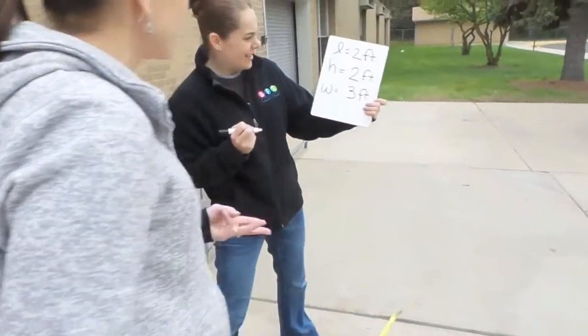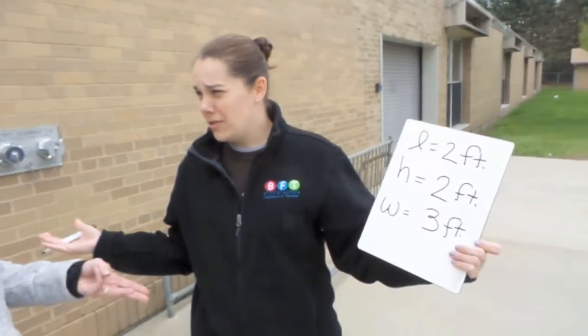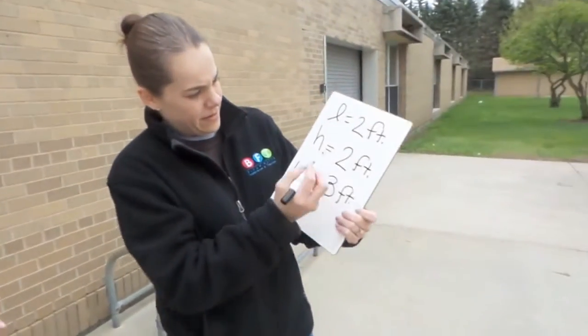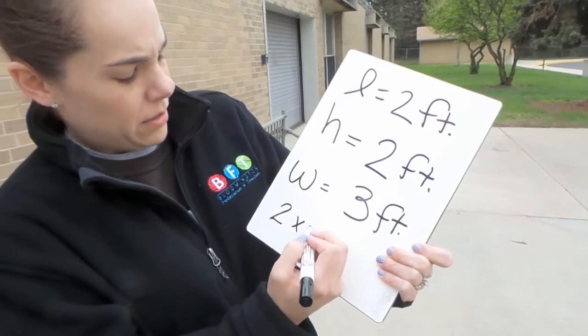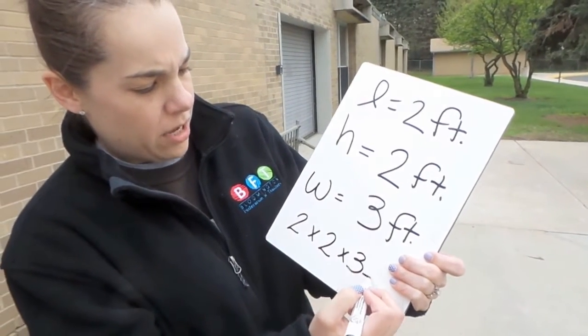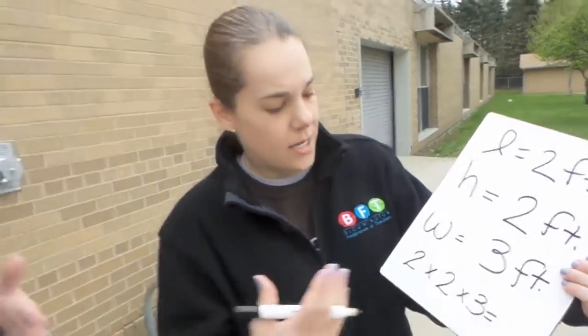So when we have all three measurements, we have to multiply them all together. Let's write this down. We'd multiply the length — two — by the height — times two — by the width — times three. Two times two is four, and four times three is twelve.